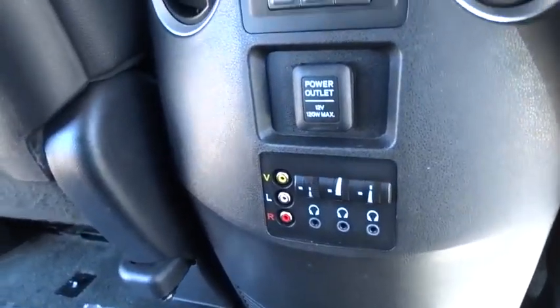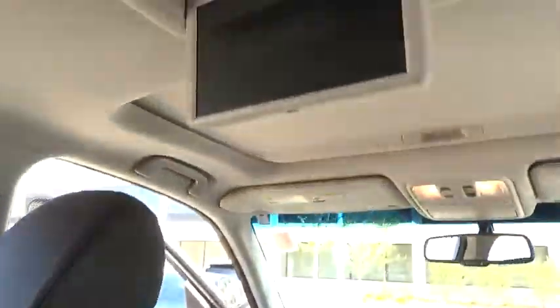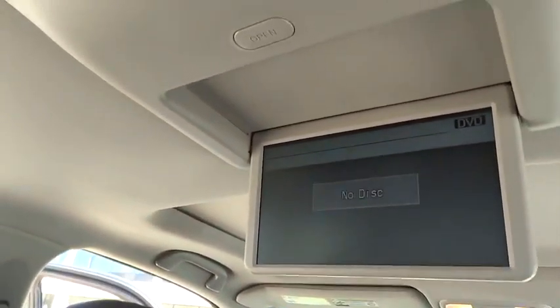Adjustable steering wheel. Power steering. Four-wheel disc brakes. Hard disc drive media storage. Cruise control. Auto-dimming rear view mirror.